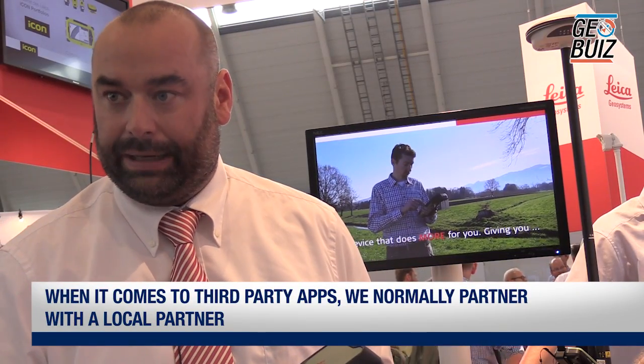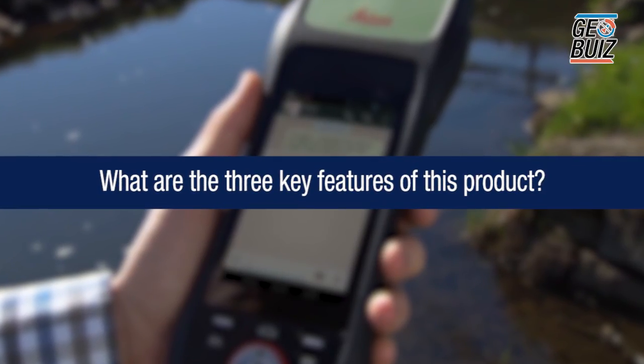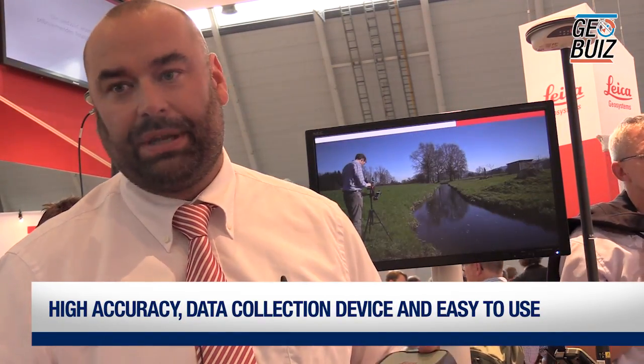We have a full range of Leica apps: XenoField for the Windows world and XenoMobile for the Android world. For third-party apps, we partner with local partners who deliver either a complete package — like Esri does worldwide with XenoCollector — combining the Xeno20 hardware with their software. We deliver the hardware as Leica Geosystems and partner with local software partners. It's a high-accuracy Android data collection device that is simple to use.